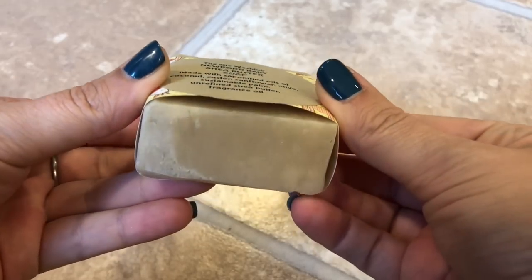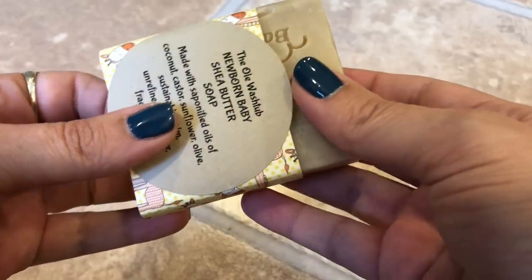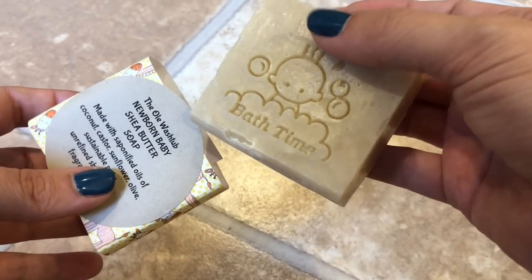The next product she makes is for newborn babies and kids: The Ole Washtub Newborn Baby Shea Butter Soap. It's made with saponified oils of coconut, castor, sunflower, olive, and sustainable palm, plus refined shea butter and a little fragrance oil. It has the cutest wrapping and she sells it all the time. It's perfect for new mommies, baby showers, and gift baskets — a must-have. It has a very gentle scent that smells very much like a newborn baby.